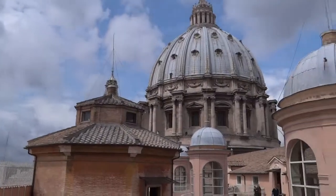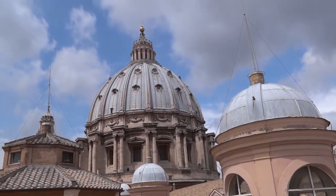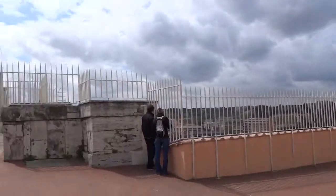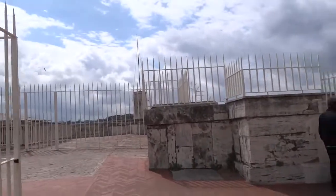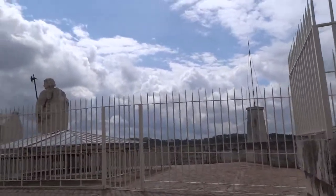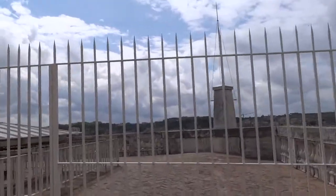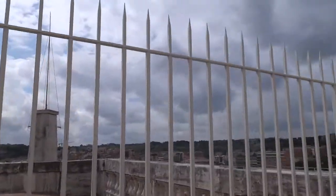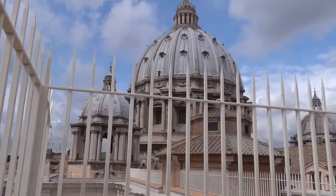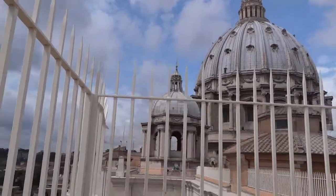Absolutely an incredible place. If you come to St. Peter's, by all means pay the extra 7 euros to ride the elevator to the roof. You can choose to go up from the base of the drum of the roof, or you can choose to climb the extra 320 steps to the top.